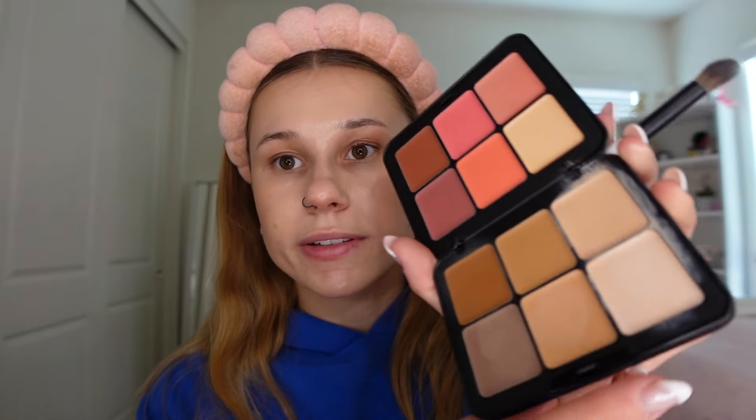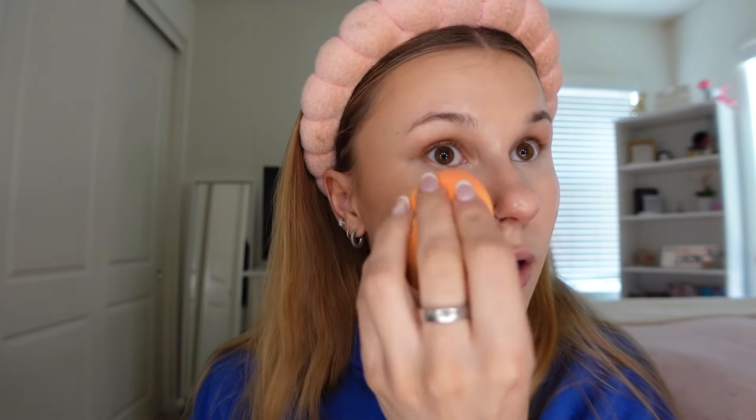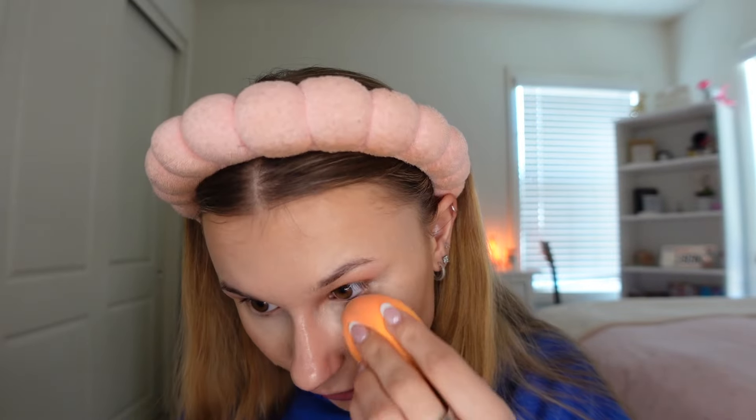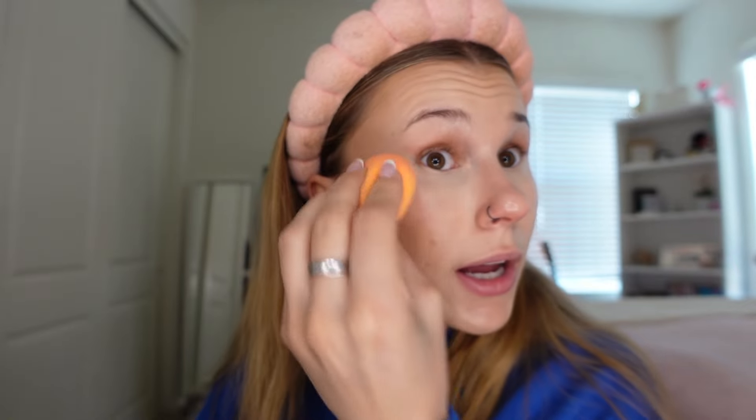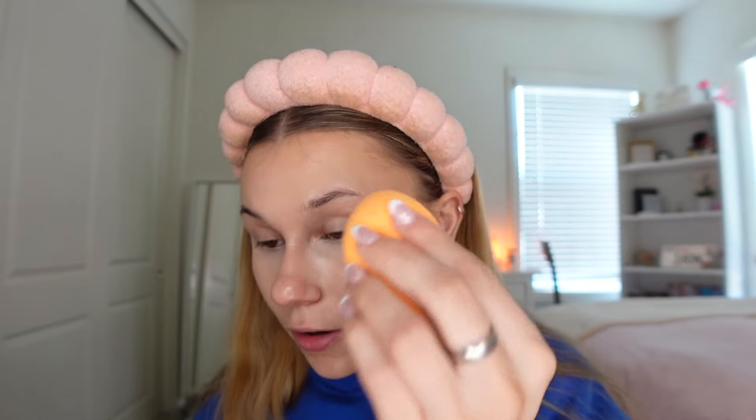Let's move on to concealer. I'm obviously gonna be using the lightest shade and I'm just gonna use my Makeup by Mario brush to dip in. I don't love it as a concealer, honestly. I think I much prefer it as a foundation. I'm gonna layer a little bit more to see if you can build it up. Wait, that builds up really nicely. It feels a little less hydrating under the eyes, but my under eyes do tend to get pretty dry anyway. It's actually not even creasing either. I'm kind of 50-50 on it — it's weird that they're all the same formula, but at the same time I really enjoy it.